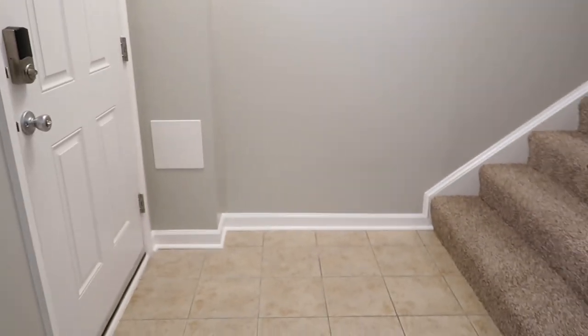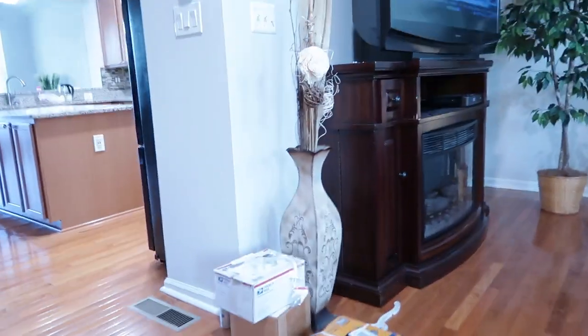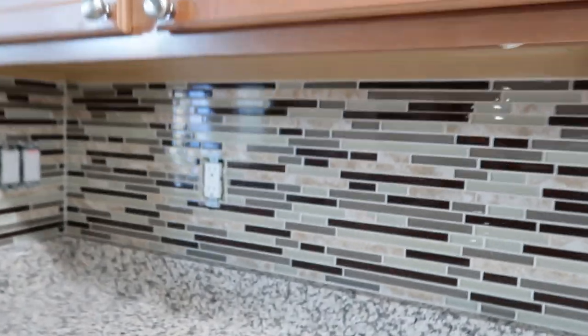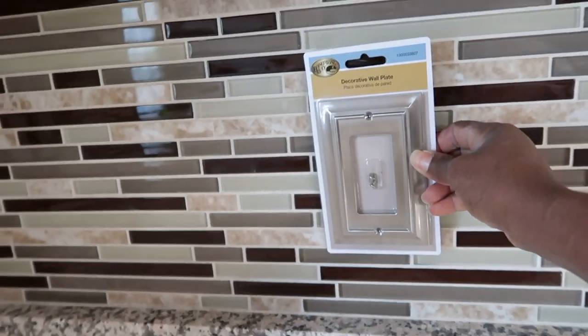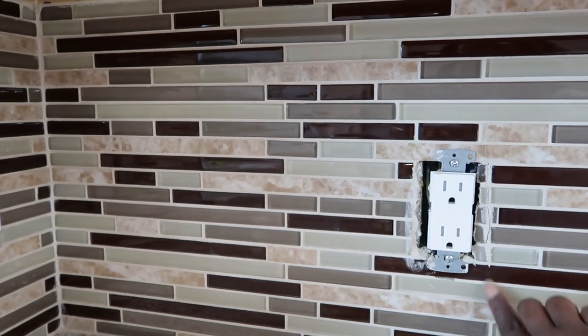I went to Home Depot and I bought some covers for the kitchen. Here's one — the rest is upstairs. This is what it looks like and I think it would look really good. I think it would go good with my backsplash — look at that. So what I'm going to do is go ahead and put these plates on and see how nice that looks.